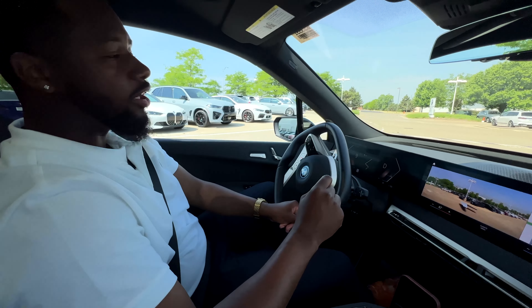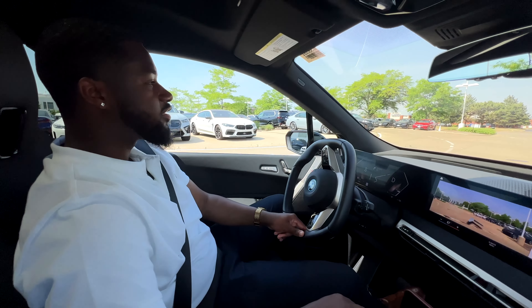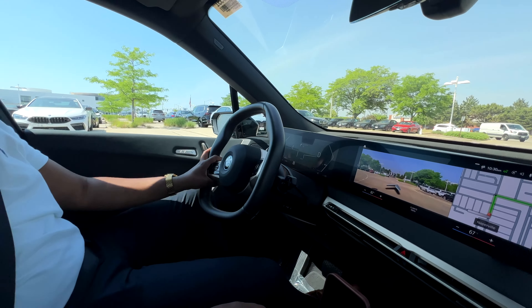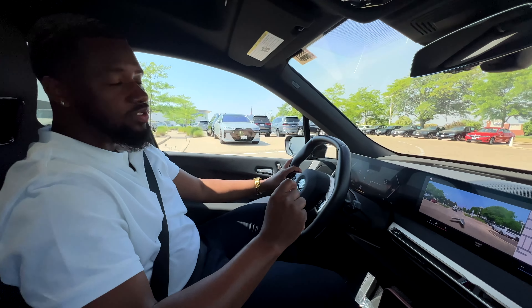One of my favorite features about the BMW iX is not just the virtual reality of the GPS, but also the super smooth air suspension.